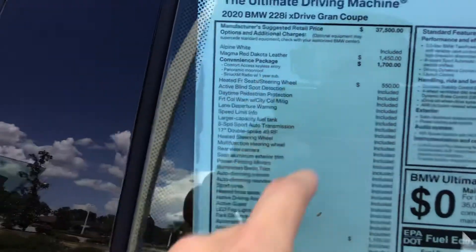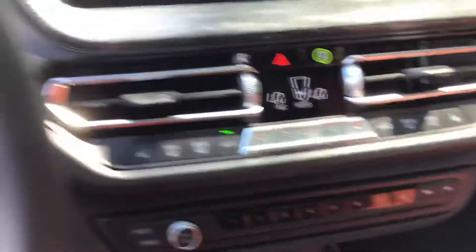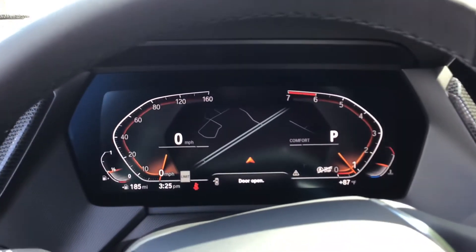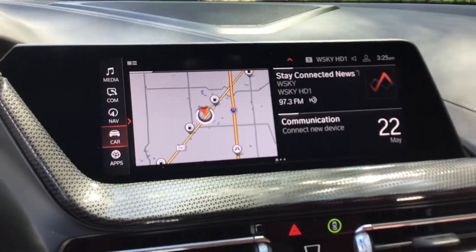We also have the heated front seats and heated steering wheel option. Inside, you can see the heated steering wheel as well as heated front seats on both the driver and passenger side. This car also features the Live Cockpit Professional, which includes a digital instrument cluster and the upgraded iDrive 7.0 infotainment system.